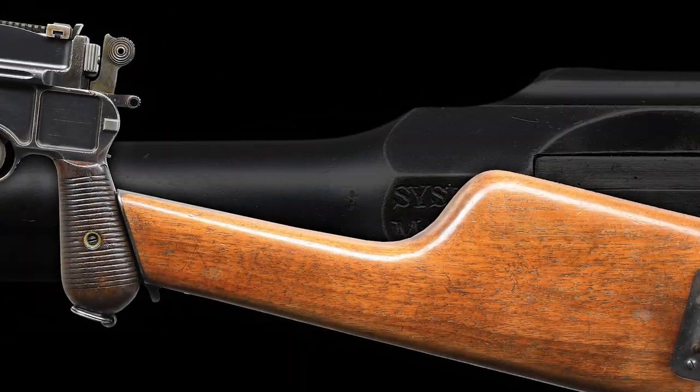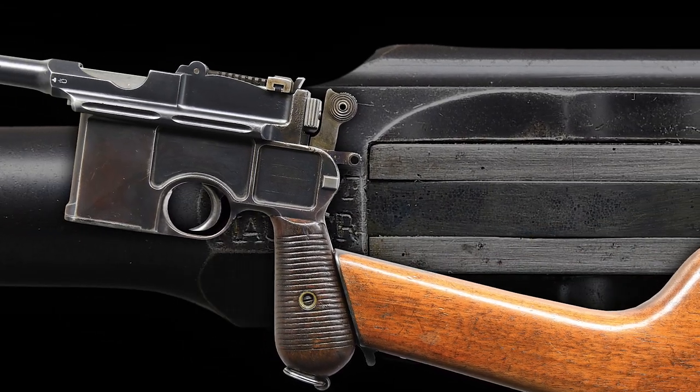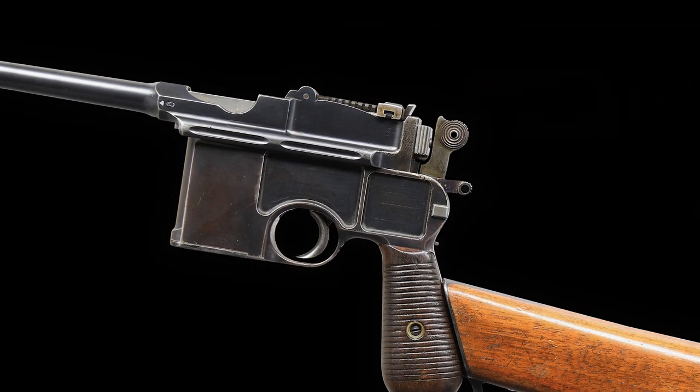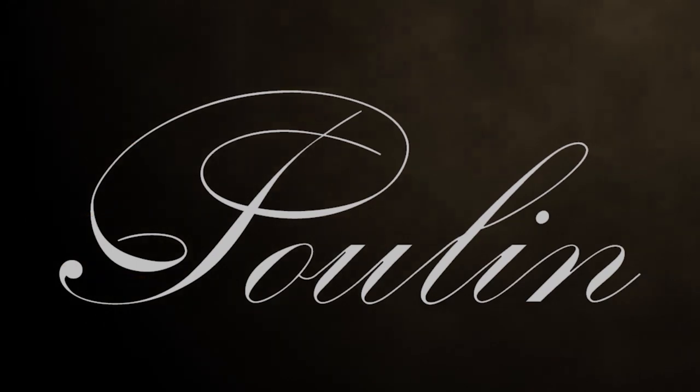If you like this video and want to learn more about our interesting military firearms, then visit our website at pullinauctions.com and as always don't forget to like and subscribe, stay safe, and send it downrange.